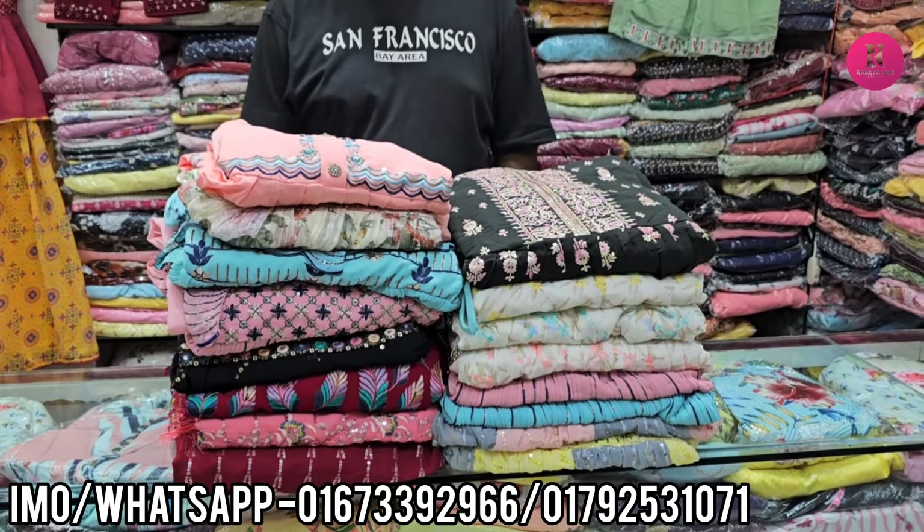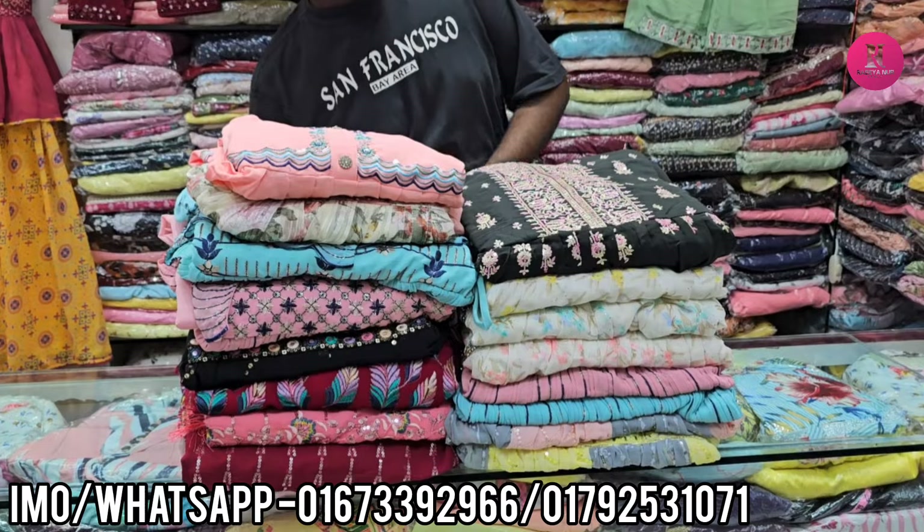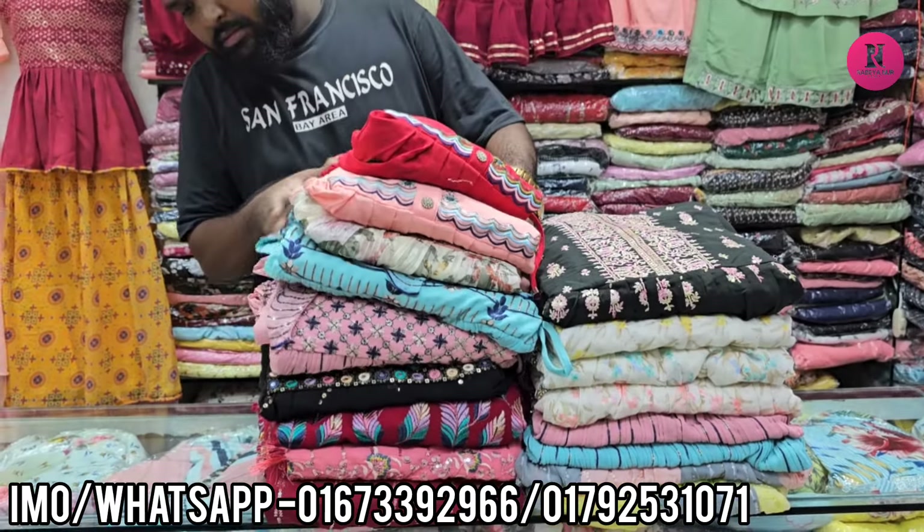Hello friends! Assalamualaikum. These are special interest. So, you can see the new face-to-face hairstyle. I am from a new design. Latest design.